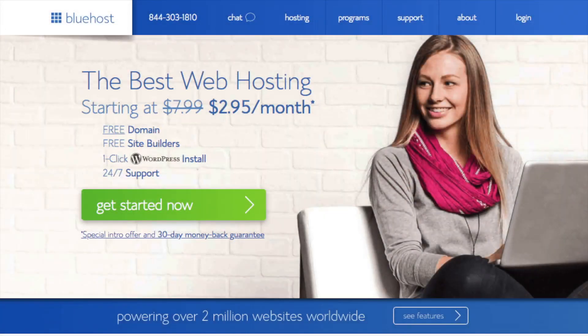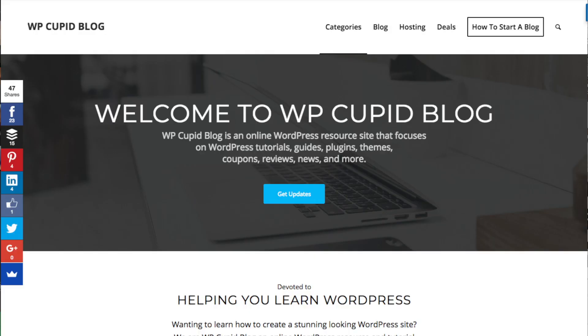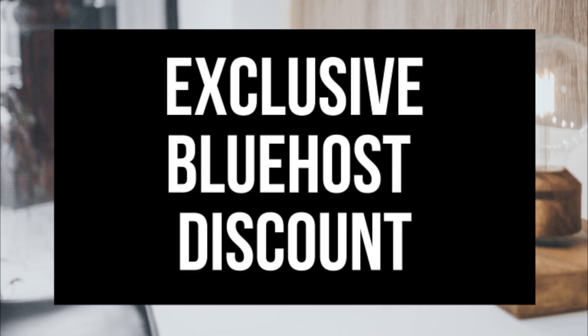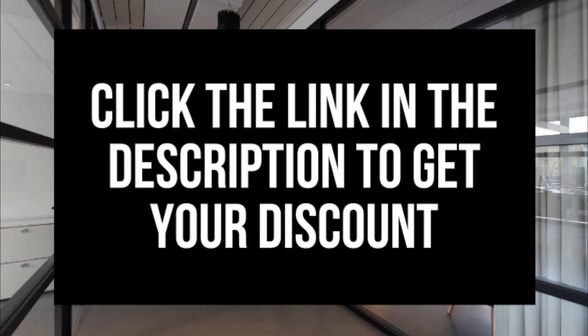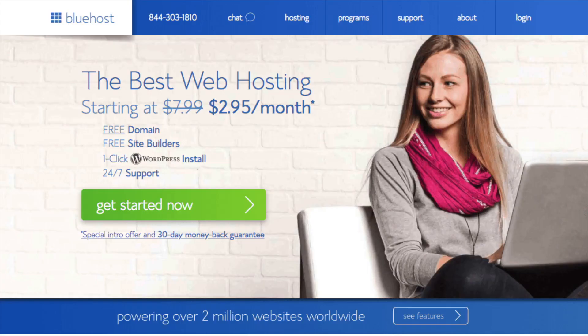Bluehost coupon code discount plus a free domain name. Hey guys, Brian with WP Cupid Blog, and today I'm going to be offering you an exclusive Bluehost coupon discount by providing you with an exclusive discount link provided below in the description. You will also receive a free domain name with this promo code discount. Click the link below in the description and it will take you to the page you see here, which is the get started Bluehost page.